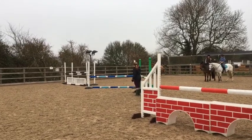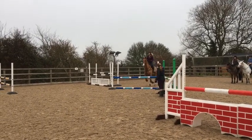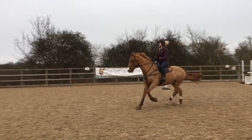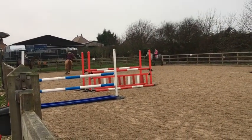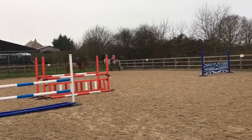Meanwhile Kasten's been busy getting back to work after his injury. Here's the first time jumping a course since he was injured. As you can see he managed to jump straight back into it and wasn't green at all.